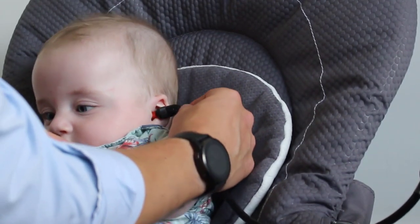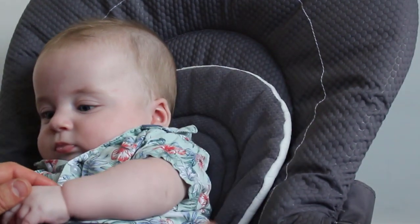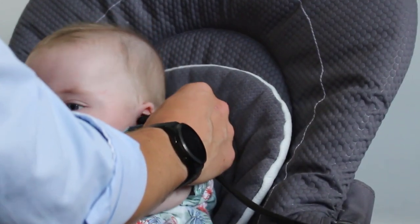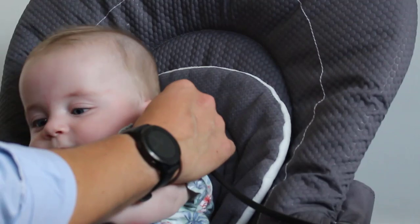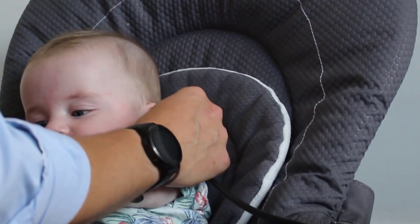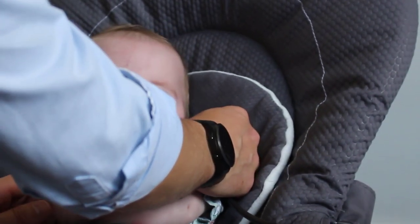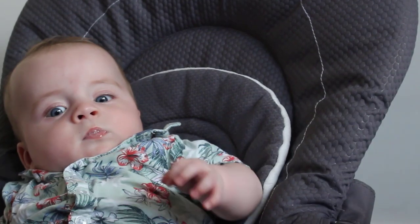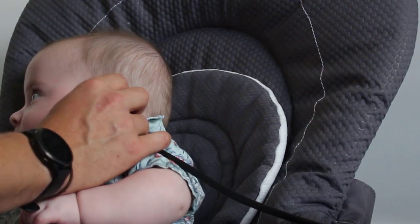Next we have Jake, who is Isla's twin brother. Jake was far less settled — it turned out he hadn't gone down for his nap earlier in the day. You can see he's very interested in me, my hands, and especially the probe in his ear. He constantly turns towards it, not only hearing the probe tone but also feeling it in his ear. We tried distracting him with the rattle toy as we did with Isla, but he really didn't find it as interesting or engaging as the probe was.